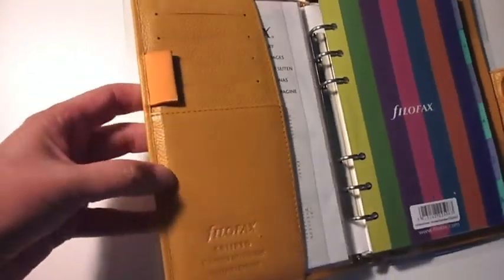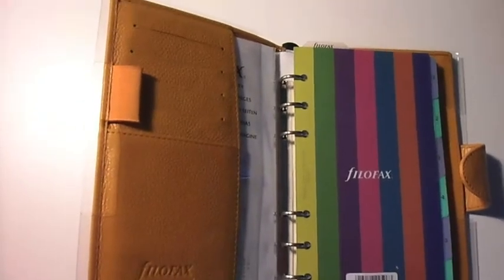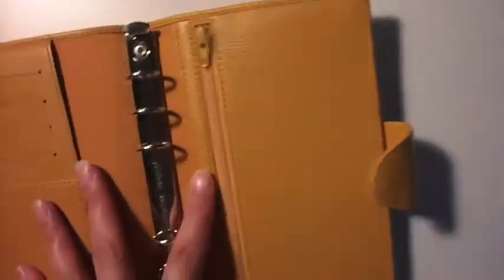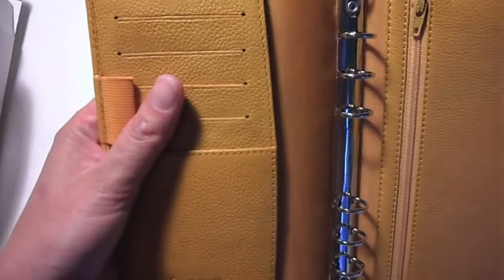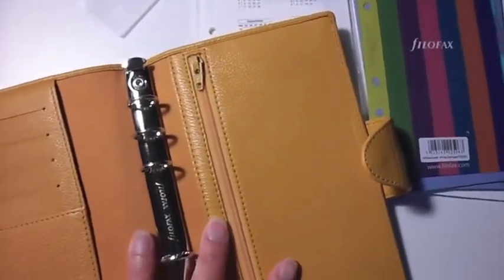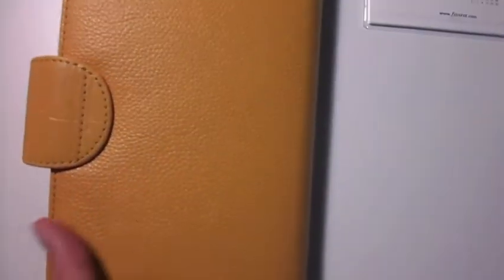That is a gorgeous color. I'll have to double check how it plays out on my computer, but in this light right now it looks like a very fair representation — it's a lot more orangey-yellow. And the leather is so soft. That shouldn't take long to break in to go flat at all.